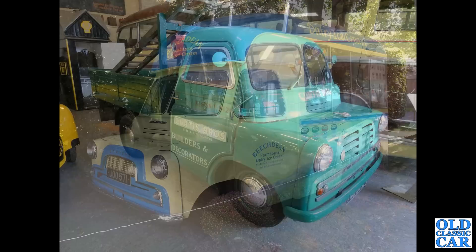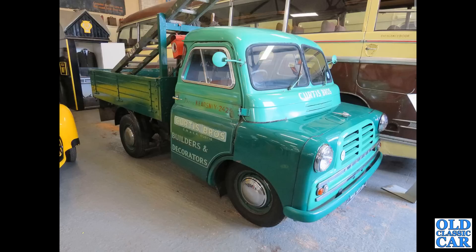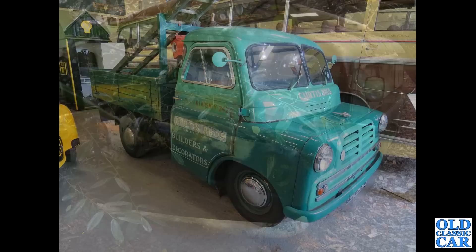Next up at the Dover Transport Museum — if you haven't already seen it, there's a video about this museum on the channel — is a Mark 1 Bedford CA pickup truck. You can tell it's a Mark 1 because of the split two-piece front windscreen. Very nice indeed.